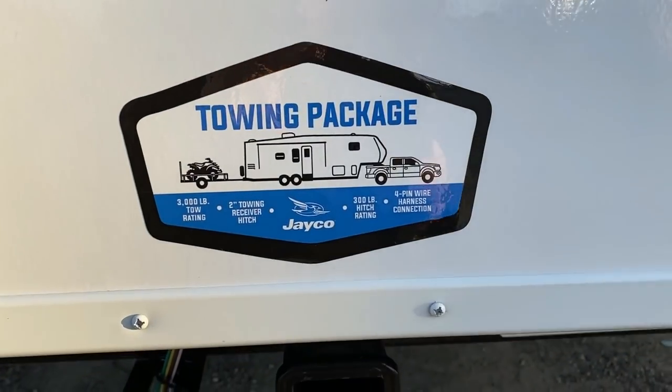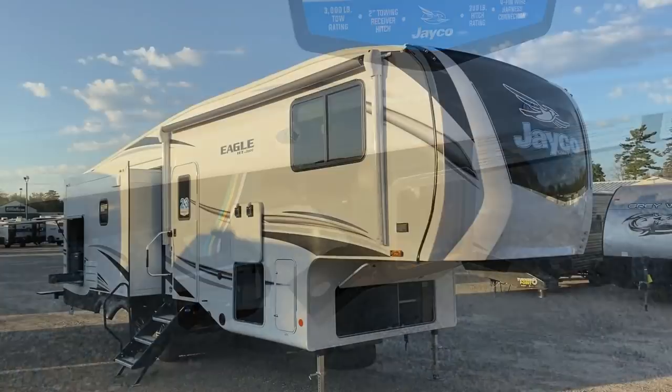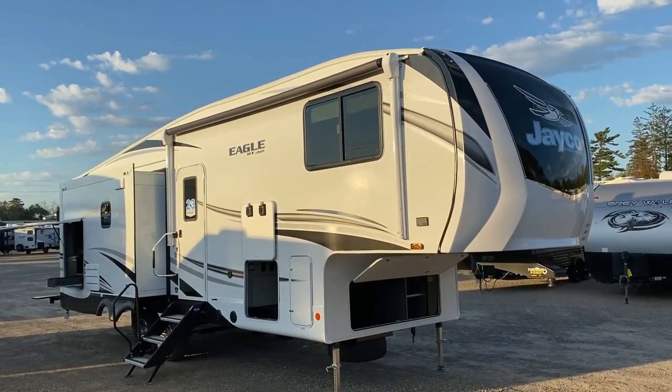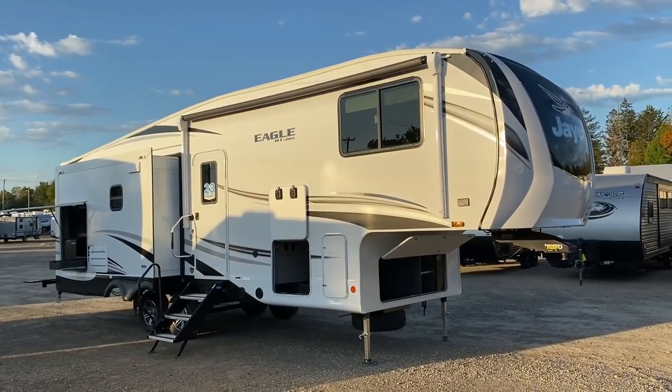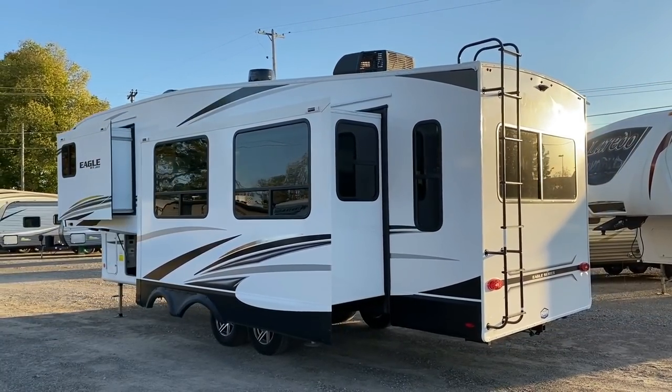It's also the smallest you can really make a fifth wheel that still has opposing super slides in the living room - like a full dedicated kitchen/entertainment slide and a full dedicated theater seat/dining slide. One thing I want to make sure we hit on early in this video though.